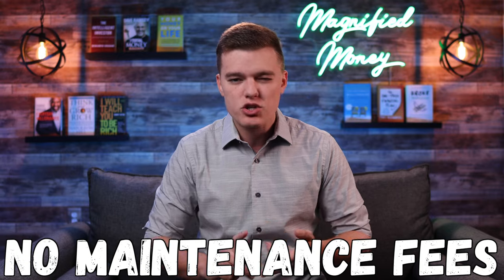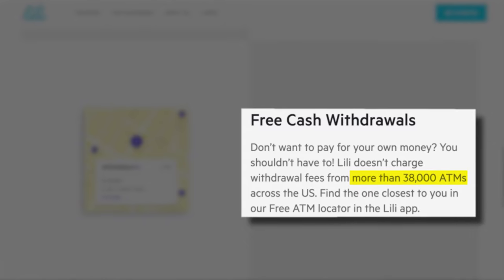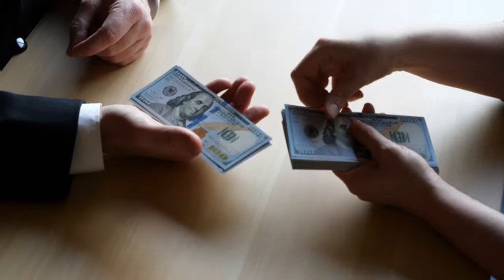Regardless of which account you decide to go with, you're going to have no maintenance fees, transfer fees, minimum balance requirements, or any of that stuff. Plus, you get a network of 38,000 free-to-use ATMs where you can withdraw money completely free. We'll talk in depth about the difference between the free and pro accounts later on, but this account is completely free and has none of those horrible traditional banking fees. You do have the option to upgrade to the pro account for just a few bucks a month, which gives you a ton of additional features.